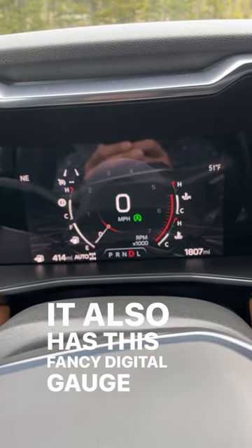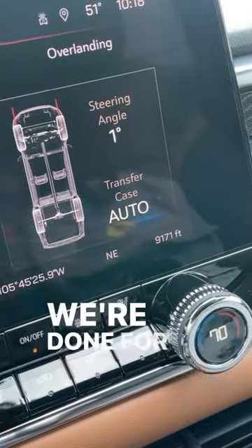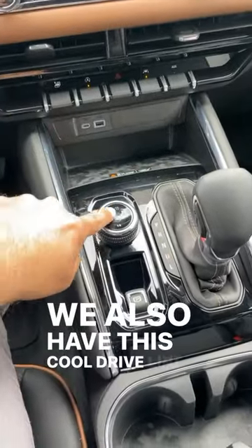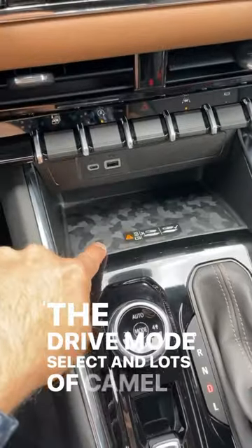It also has a fancy digital gauge cluster and a new infotainment system that shows the elevation — we're over 9,000 feet today. We also have this cool driveline select that integrates the drive mode select, and lots of camera views throughout.